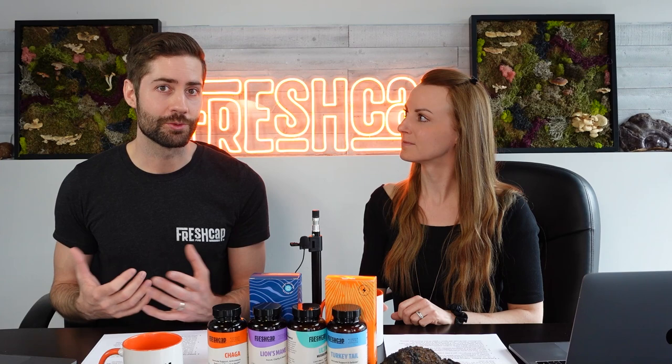Another important thing about extract ratios: a really high extract ratio doesn't necessarily mean a good product — it could just mean you had a poor extraction. If it took 100 pounds of lion's mane to get one pound of extract, technically that's a 100-to-1 ratio, but that means you didn't get as much out of the lion's mane as you could have. You could then multiply by 100 and put that on the supplement facts panel, which isn't an accurate representation. The active compounds won't concentrate the same way you're claiming.